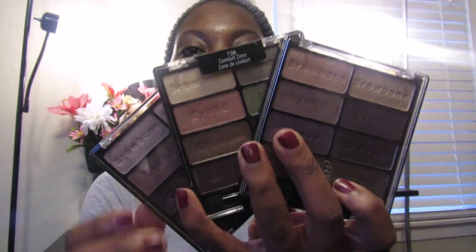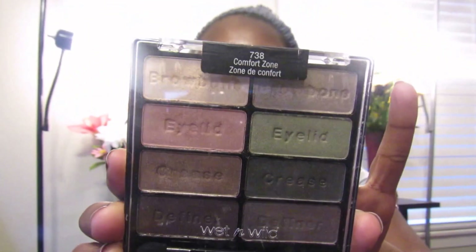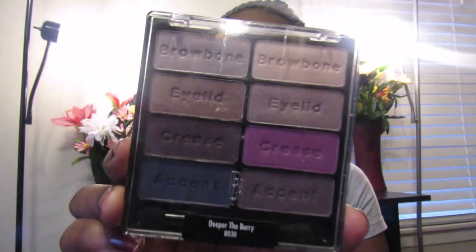The first thing I want to show you for my February favorites is in the makeup department. I wanted to show you the three palettes I have been using over and over again this month. These are the Wet and Wild and Black Radiance palettes. The first one is Downtown Brown — I have been loving it. It has gold, purples, all the colors I like. Here's Comfort Zone, and then I have Deep of the Berry.